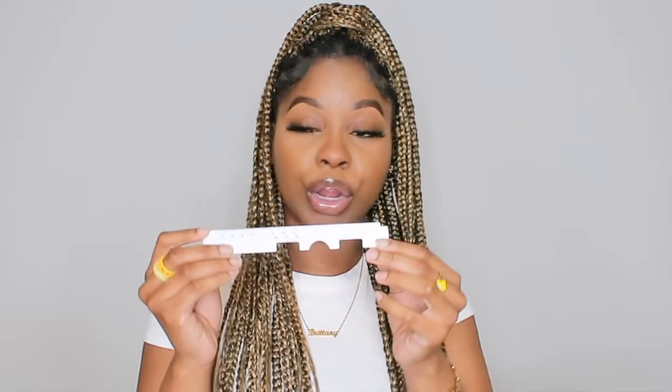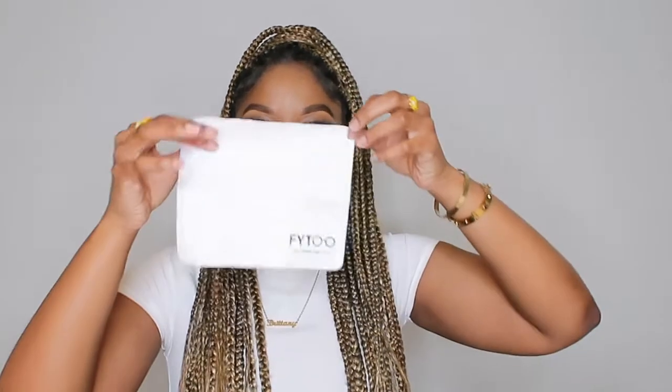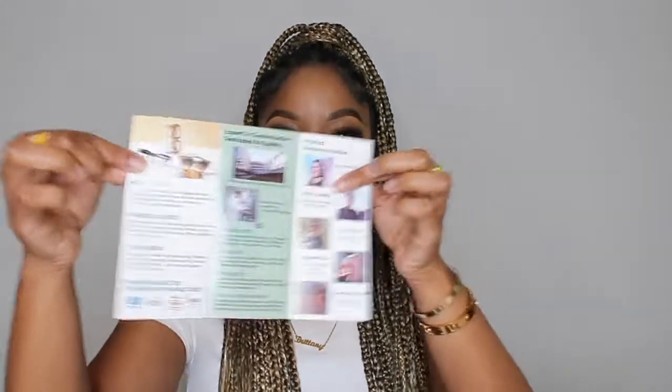The package also includes a PD ruler, which helps you measure the PD distance of the lens in your glasses if you're getting them prescribed — super handy if it's not on your original prescription. It also comes with a cloth to clean your lens, since glasses get dirty easily, especially taking them on and off throughout the day. You get a cloth for each pair of glasses, plus your receipt with prescription information and a Phyto flyer with all the info you need.